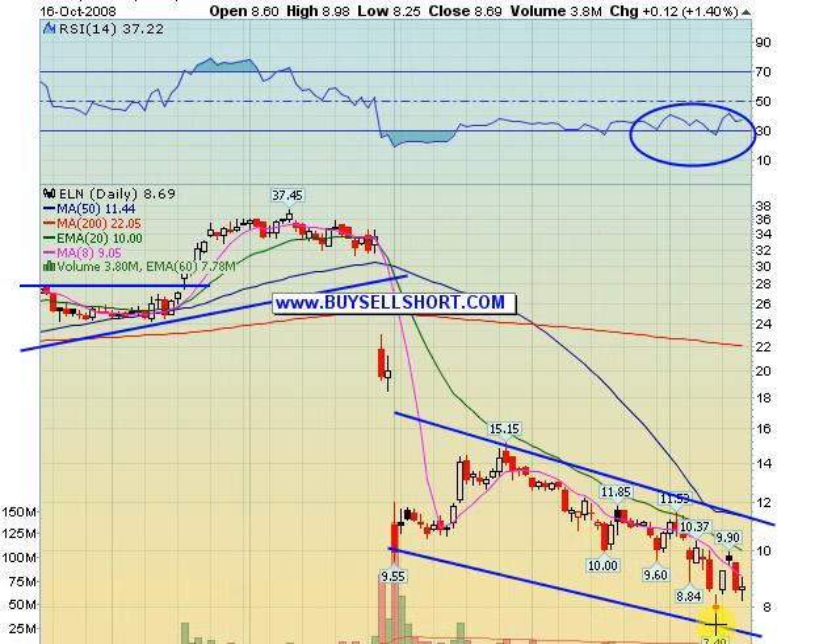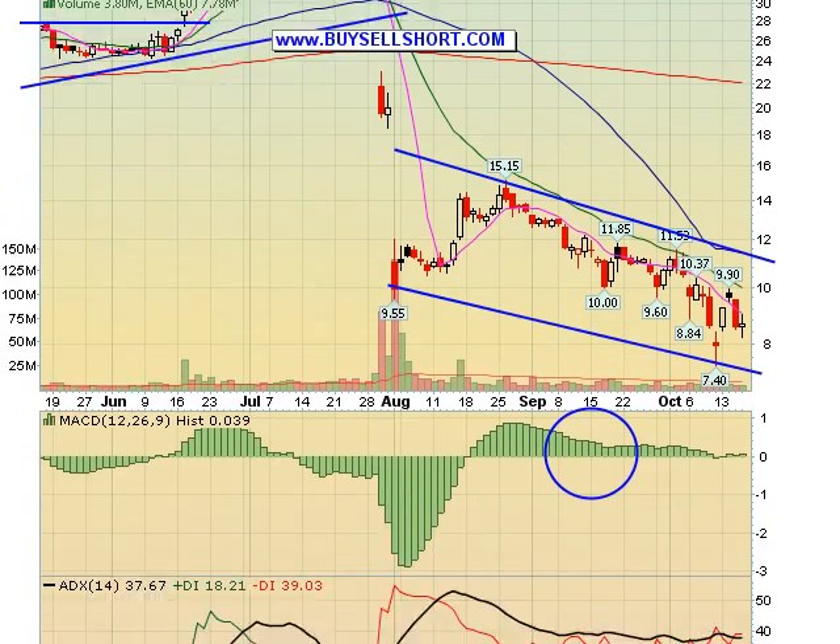ELN, our old favorite, held back pretty much today — in my opinion, because the option crooks want this one to stay pretty close to the $7.50 strike. Options expiration tomorrow, they should let this one go. If we have a continuation rally in the market, once this one gets over $9, it should make a pretty fast move back to $10. If you're looking for a scalp on this one tomorrow, I'd look at any early morning dips under $8.50, with stops at today's low of $8.25.